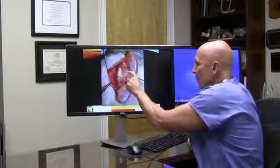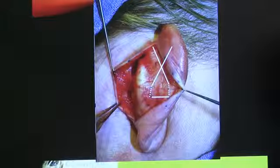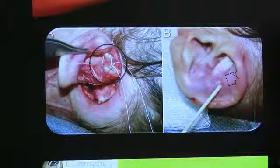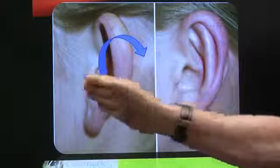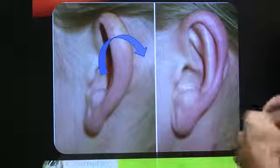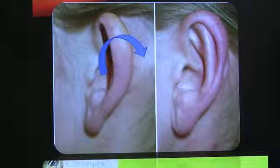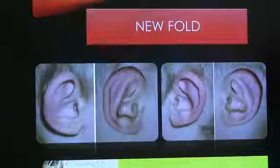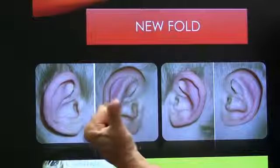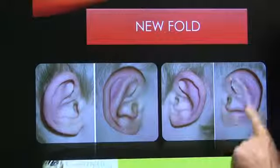This is the back of the ear opened up — you can see the ear cartilage. The Mustarde procedure addresses just the lack of the antihelical fold; it's not for excess cartilage. We place three or four sutures which weaken the cartilage, and when we tie them down, the ear is pushed back, recreating the fold. Before and after: you can see there was no antihelical fold, and now there's a nice curved antihelical fold.